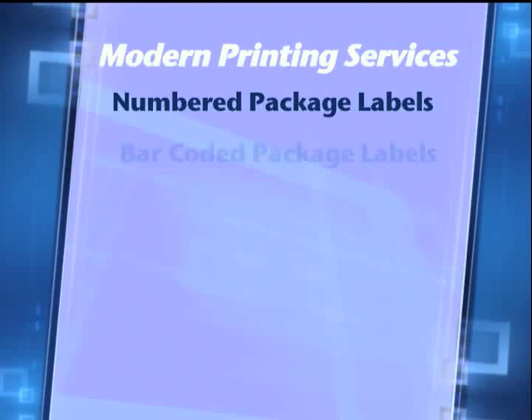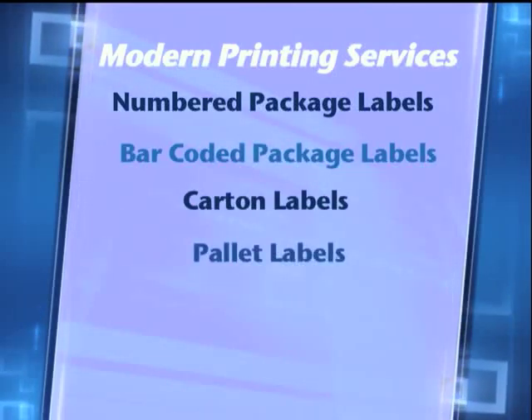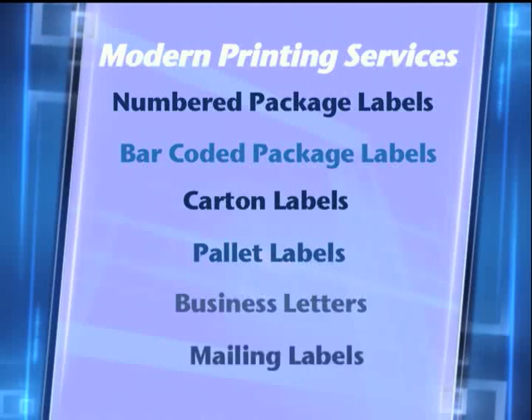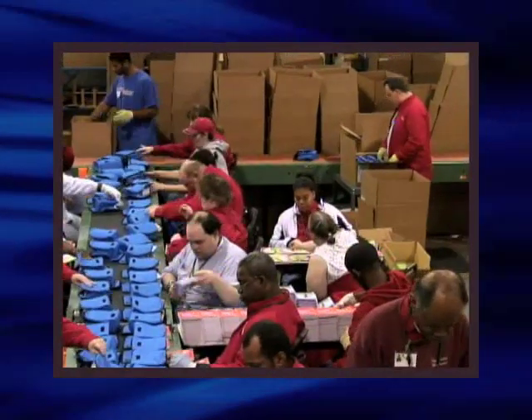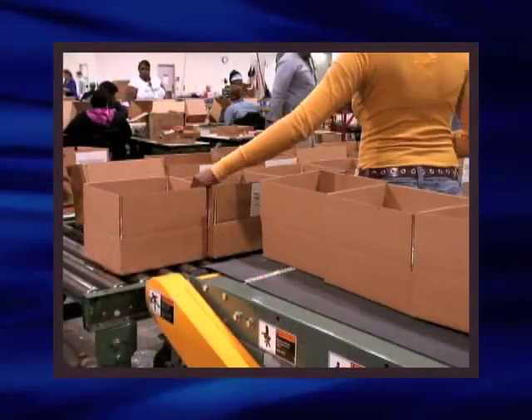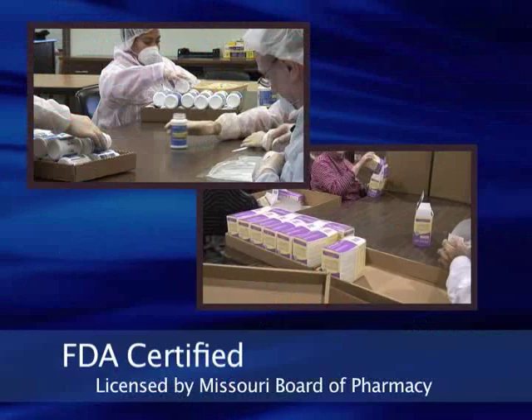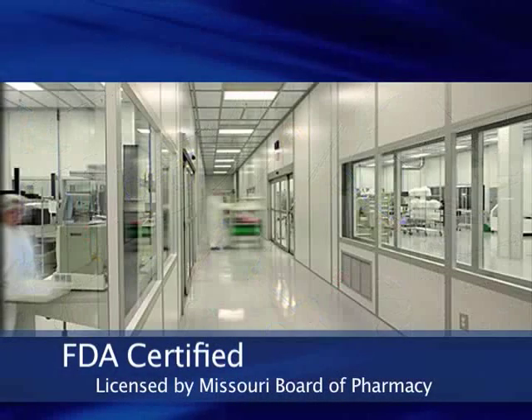Our modern printers are capable of printing numbered and barcoded package labels, carton labels, pallet labels, business letters, and mailing labels. We also use modern power conveyors to assist with efficient material handling for kit building, collating, or assembly lines.